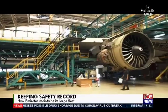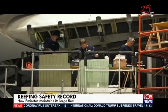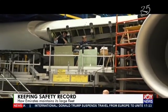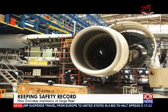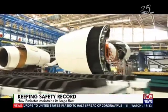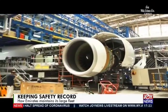The C check is performed every 20 to 24 months or as specified by the manufacturer. This maintenance check is much more extensive than the B check, requiring a large majority of the aircraft's components to be inspected. Maintenance, repair and overhaul are very crucial in ensuring aircraft are in safe condition to fly. While some airlines outsource these services, Emirates has invested in this facility to maintain its growing air fleet.